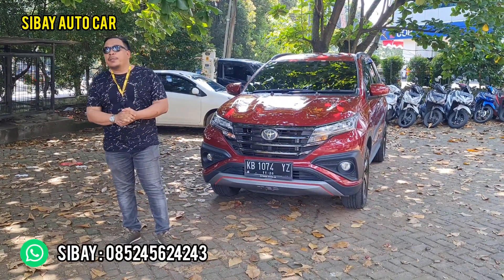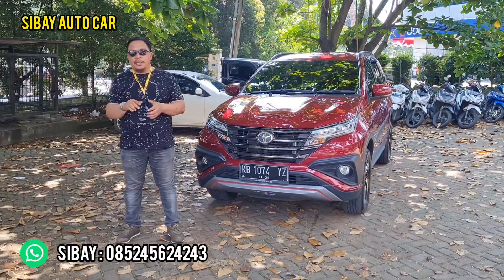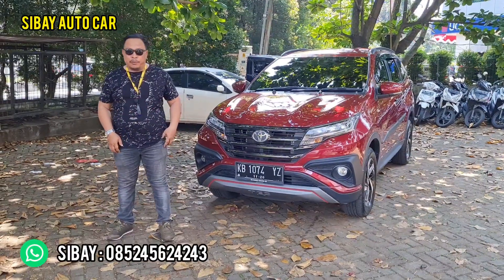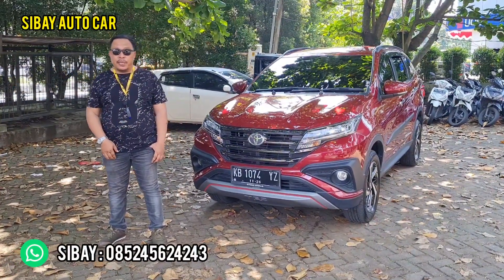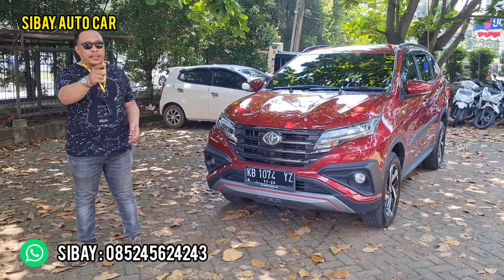Untuk kalian yang punya unit satuan atau showroom dan pengen review, tinggal WhatsApp di nomor 0852 45624243. Kita bikin jualannya semakin mudah, kita cari harga yang terbaik, kita bikin showroom anda semakin terkenal.